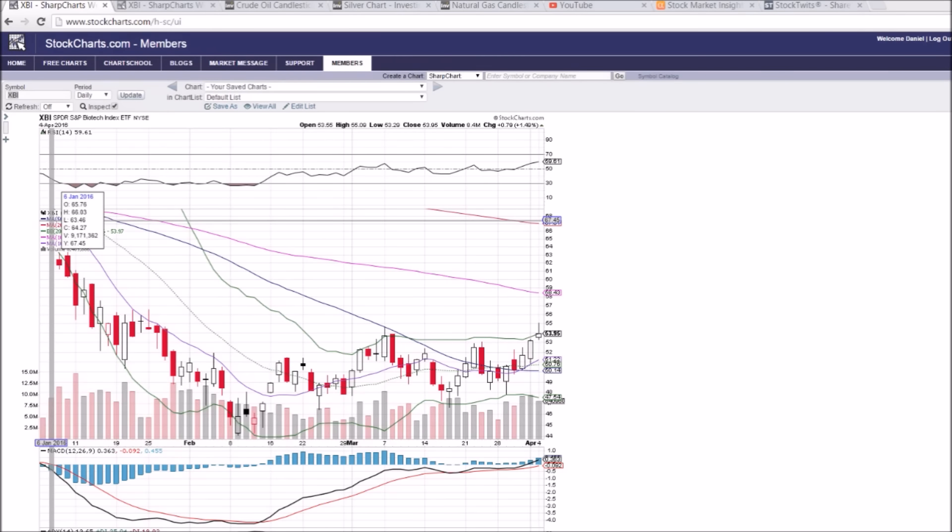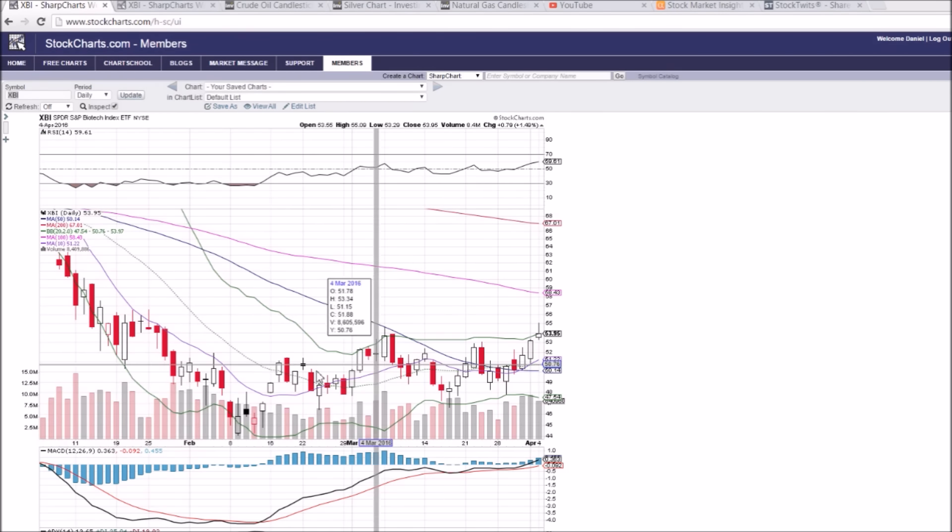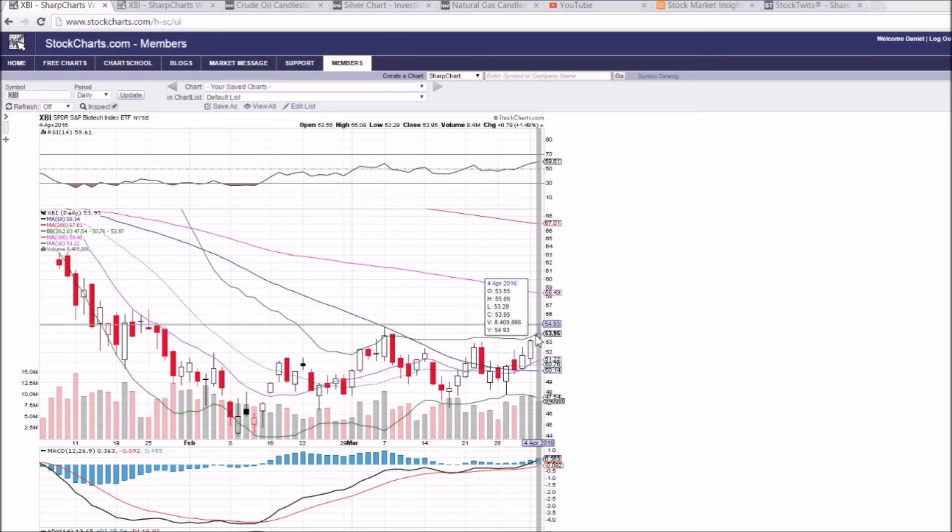We're going to do a bit of a biotech wrap-up here. We're going to cover XBI, the sector spider for the biotechs, LABU the three times bullish ETF which we've been covering, and then IBB. XBI is going to look similar to LABU, but the gains will be amplified in LABU significantly because of that three times leverage. We can see a bit of a top out here — this upper wick is showing profit taking. We've got the upper Bollinger Band as resistance at 53.97, and that corralled the price by the end of the day. This is a bearish reversal inverted hammer, that long upper wick showing profit taking.